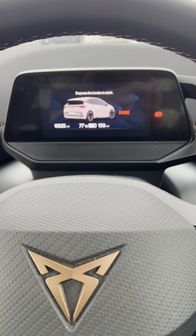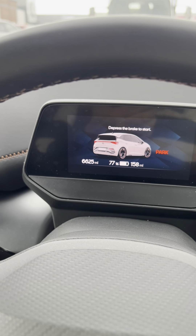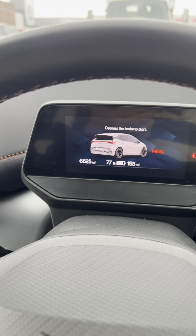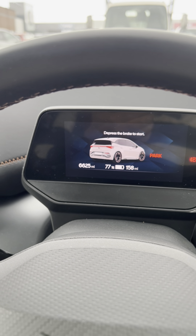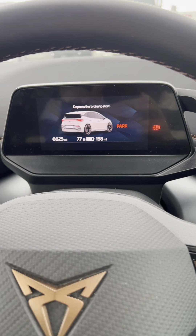Hello, welcome to my review of the Cupra Born 2022. As you can see, this car at 77% has got 158 miles on the range, and I'm going to be doing 6,600 miles.